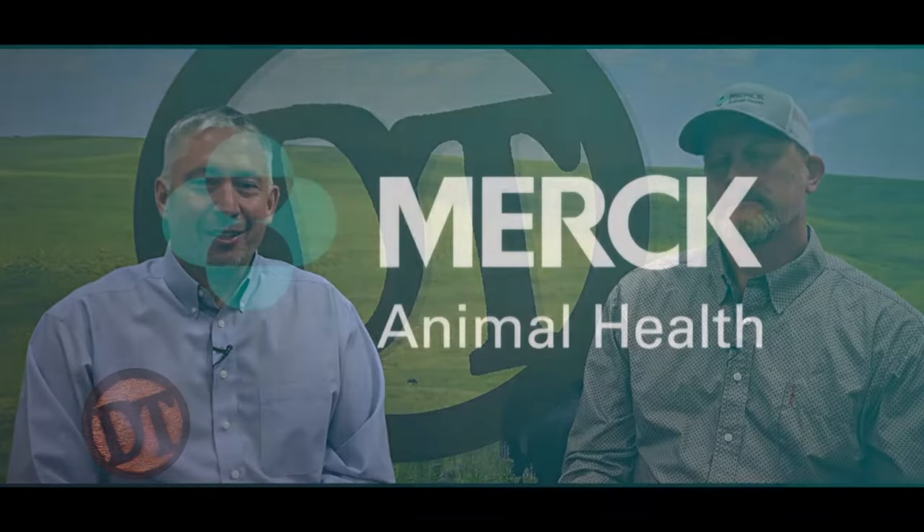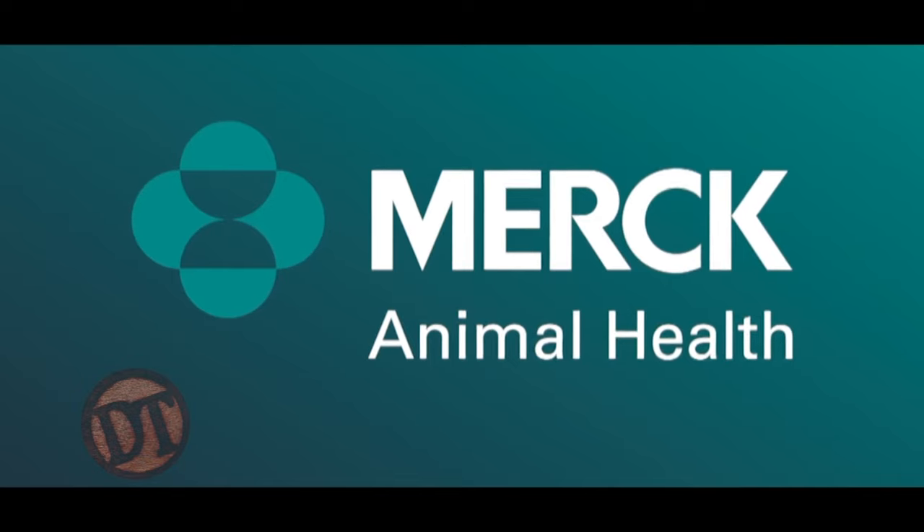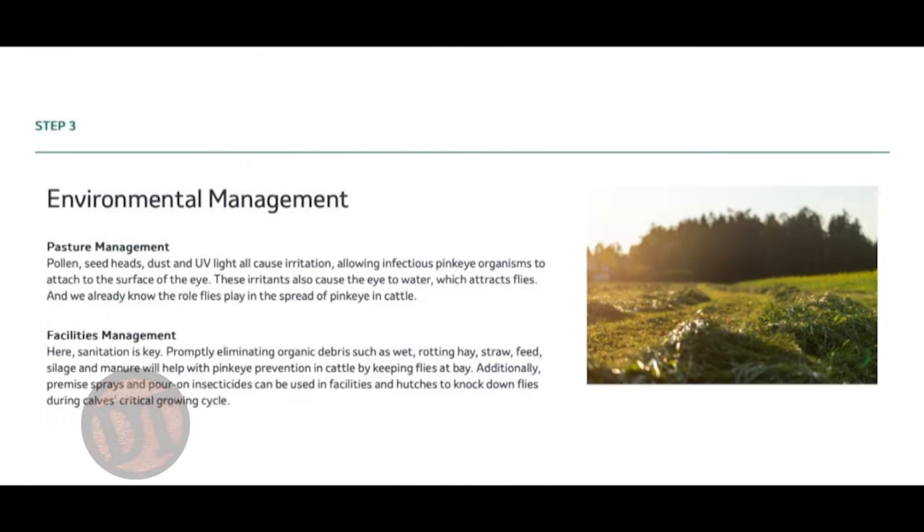Welcome back to DocTalk. Dr. Dan Thompson and Dr. Brent Meyer, here in Newell, Iowa, talking pink eye. Environmental factors can play a role as well. You have to think about UV light, bright sun, sunny days, dust, pollen, weed seeds, and old mature grass — anything that can damage the cornea. As we discussed earlier, you've got to have damage to that cornea for pink eye to set in.